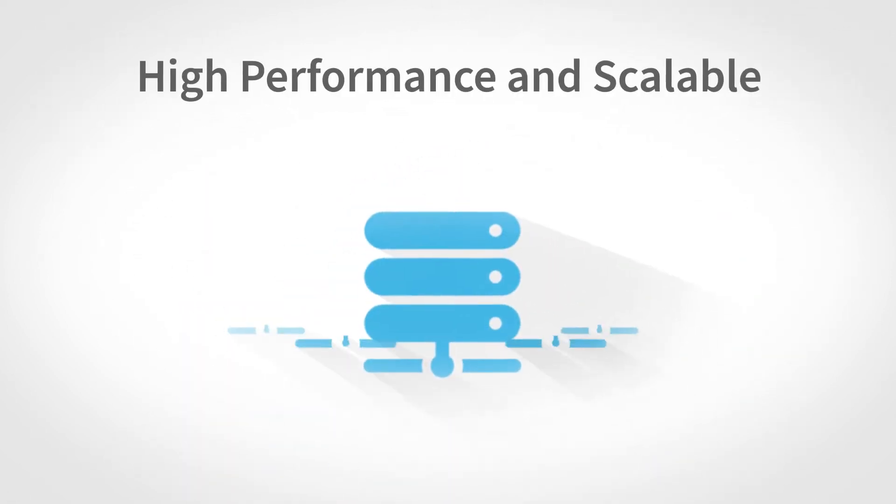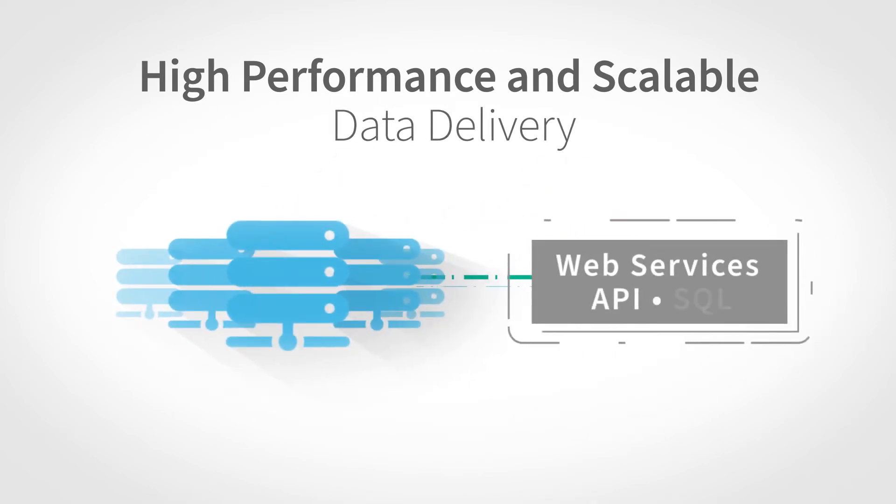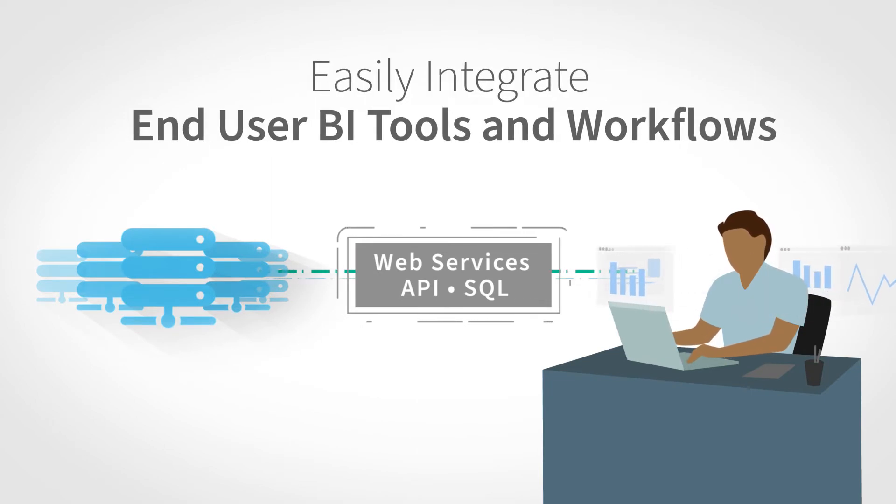High-performance and scalable data delivery in the form of web services, API, and SQL help in easily integrating with end-user BI tools and workflows.